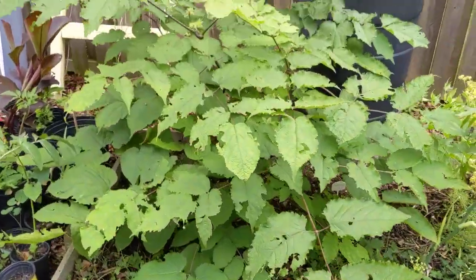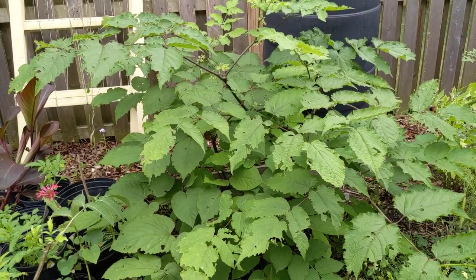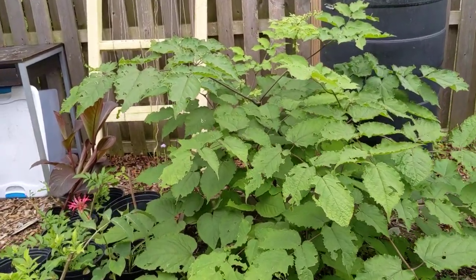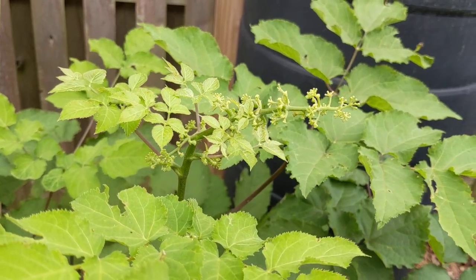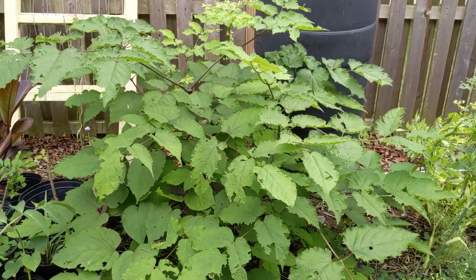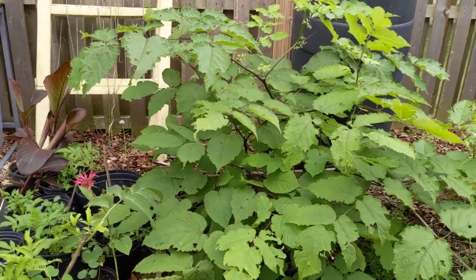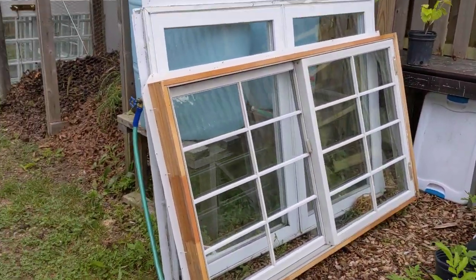This is American spikenard — an understory shrub that dies all the way back to the ground, and all of this growth happens in one season. It flowers and then small berries form. It is edible and medicinal, though not delicious from what I've heard — I haven't tasted it myself. It is important to wildlife, comes back every year, and is native.